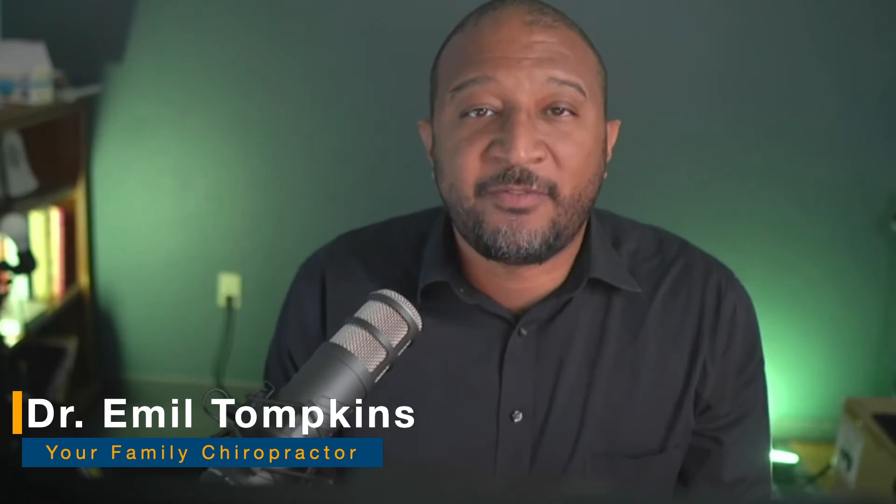Hey guys, I'm Dr. Emil Tompkins, and over the last 16 years we have helped families grow healthier every day by removing the physical, the chemical, and the emotional barriers to good health. Now let's talk about your back pain.